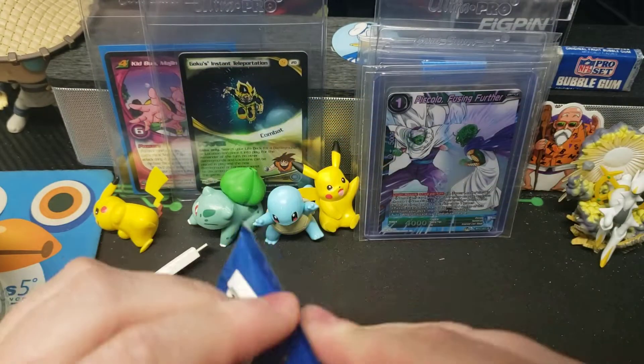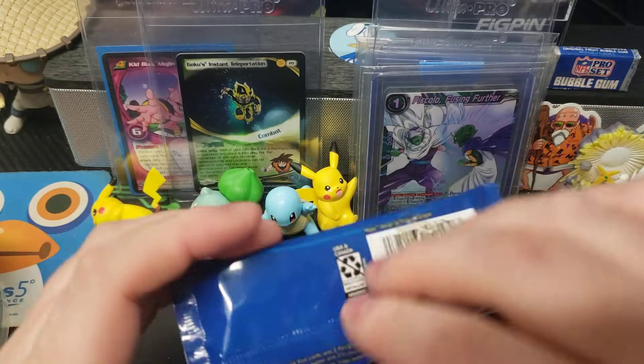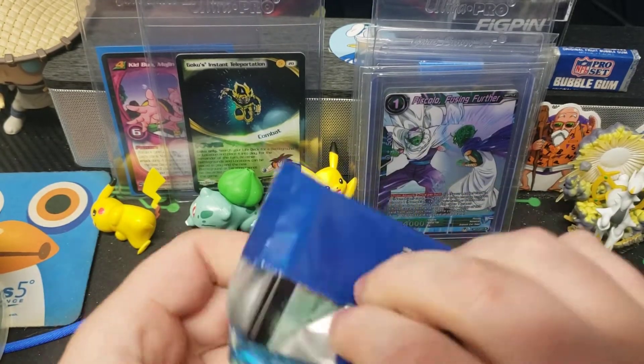It's hard to get a PSA 10 when they put all this nasty glue on here, but no one's wanting to grade these packs right now. Maybe in 20 years.